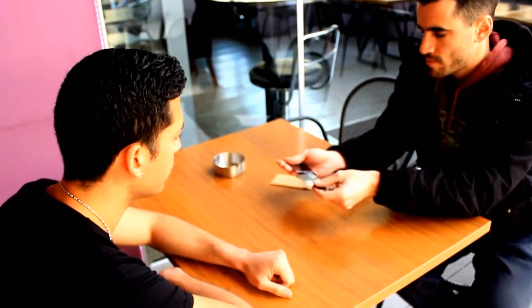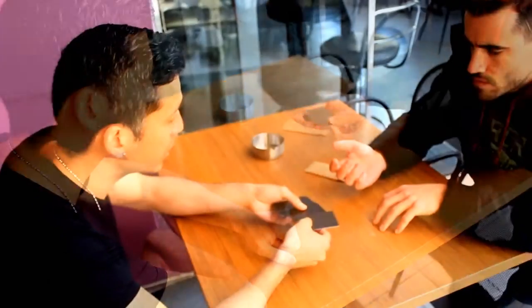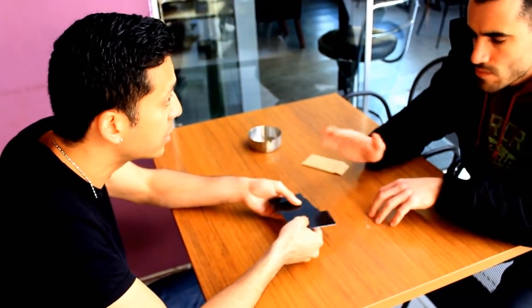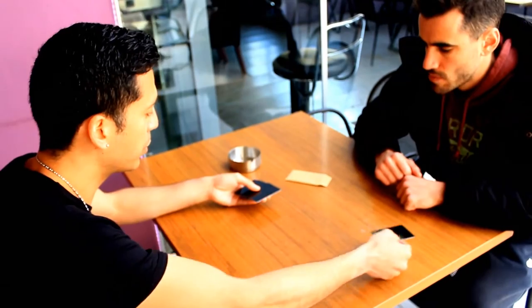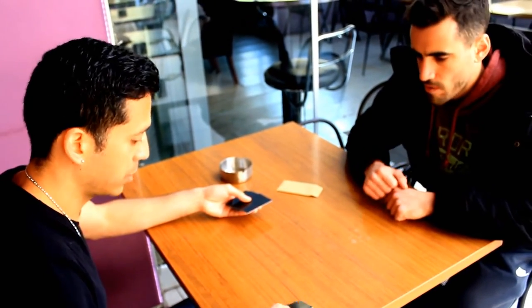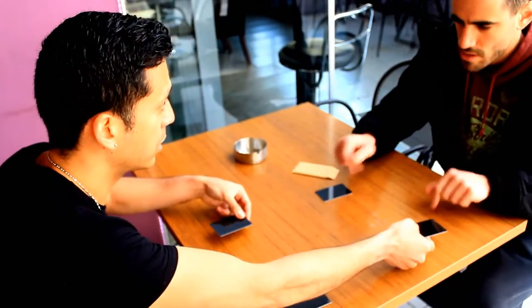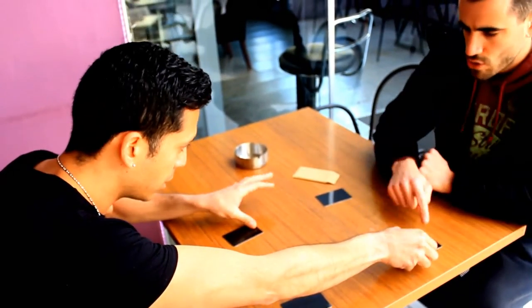Four cards are mixed by the spectator, and they are orientated into any direction he wants. The spectator takes all the decisions about how, where, and in what position the cards are to be placed on the table to form a square. When the cards are turned over, you'll have the proof of an impossible coincidence.